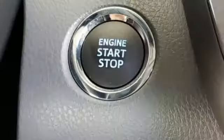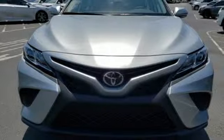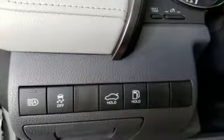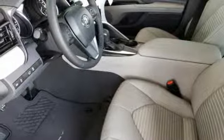It's well equipped with the features you need: Bluetooth streaming audio, Wi-Fi hotspot, manual tilting steering column, manual telescoping steering column, dynamic force engine, aluminum wheels, sport suspension, and automatic transmission.